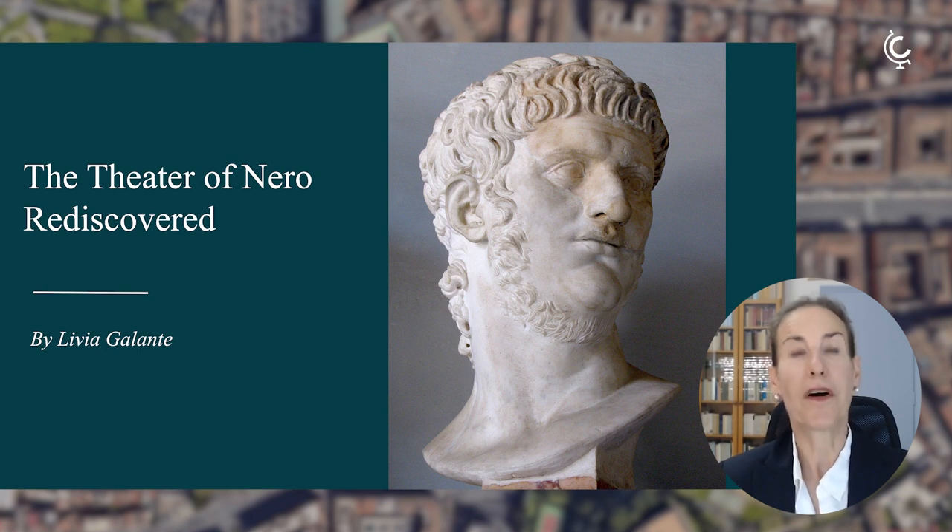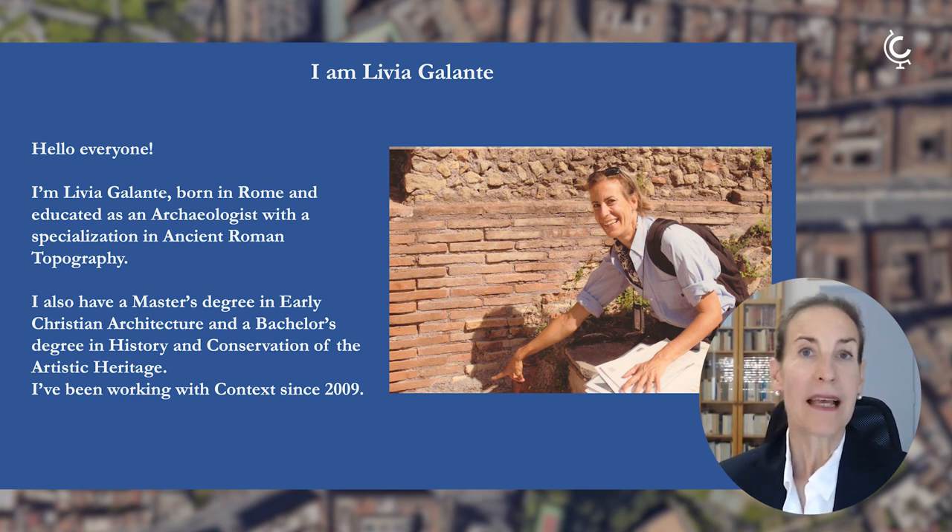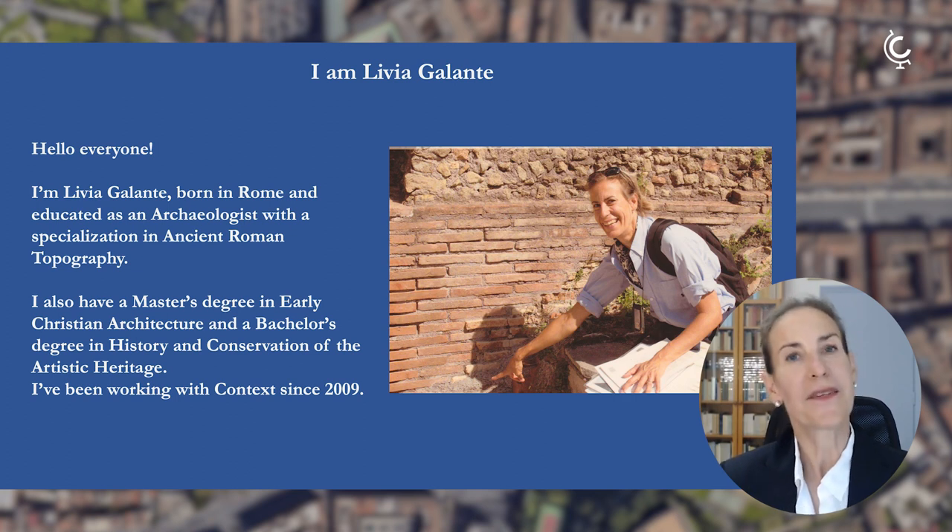Hello everyone and welcome to this free context talk. Today we are going to explore together the theater of Nero that recently resurfaced from the belly of Rome. I am Lydia Galante, a native Roman Italian by birth, archaeologist by education, with a specialty in ancient Roman topography, which means I try to understand the transformations ancient cities went through at the different stages of their history.